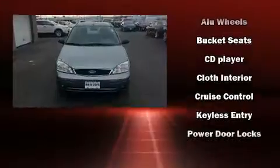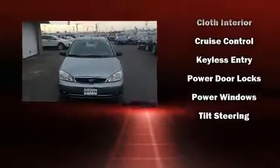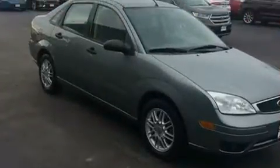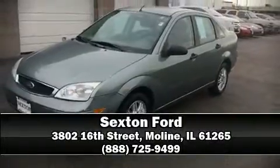You and your passengers will enjoy the stereo system, which includes a CD player with MP3 capability and four well-positioned speakers. Our sales reps are extremely helpful and knowledgeable. Come on in and take a test drive.